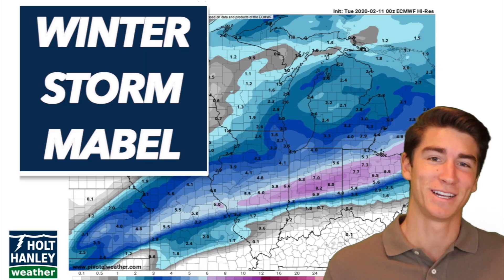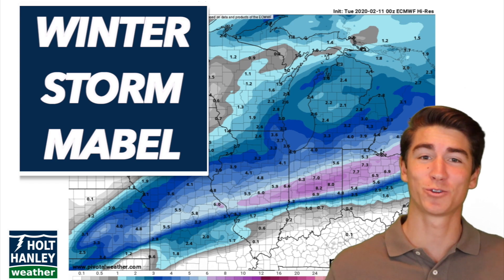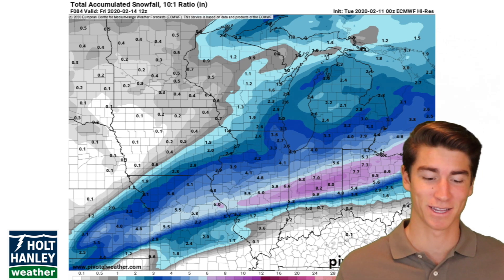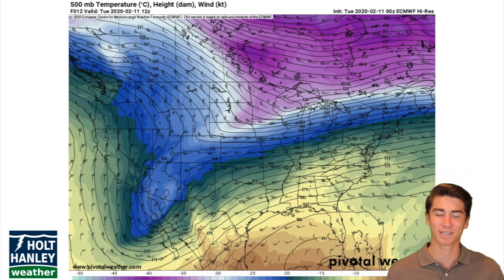Hello and welcome back to Hold Hanley Weather. Today we're going to be taking a look at Winter Storm Mabel. As you can see, it's going to drop some pretty good snowfall numbers in the Midwest. But first, let's take a look at where it's coming from.